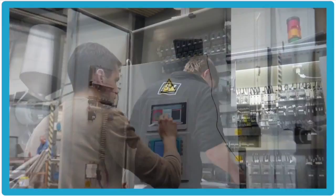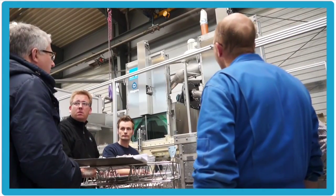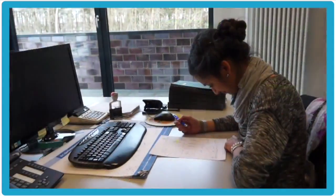By programming the systems, our electrical engineers breathe life into them and allow communication with other systems. Through intensive test phases and thorough inspection of each system, we ensure smooth operation and quick commissioning at the customer's site.